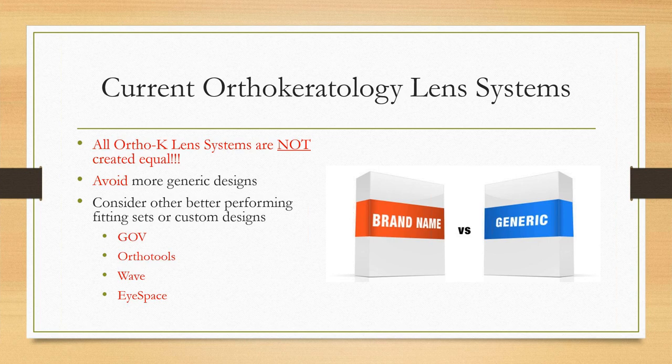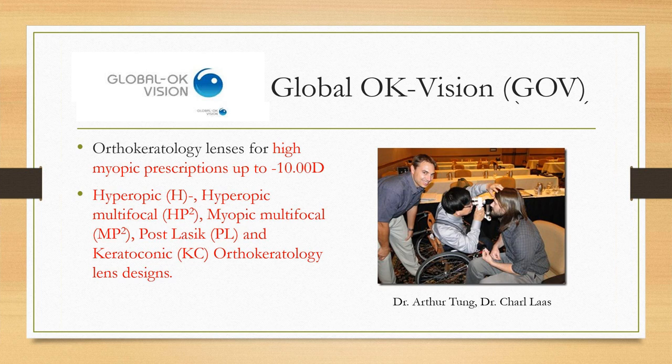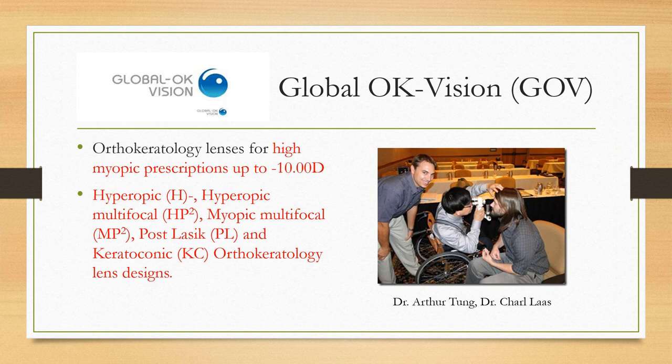Let's talk about some of the newer orthokeratology lens systems. I'm cherry-picking what I think are the best ones so you don't have to do all the legwork. Not all ortho-K lens systems are created equal. I got away from the generic design I was using because my success rate was inconsistent. When I switched to a more custom design, my success rate went through the roof and ortho-K became fun rather than frustrating.